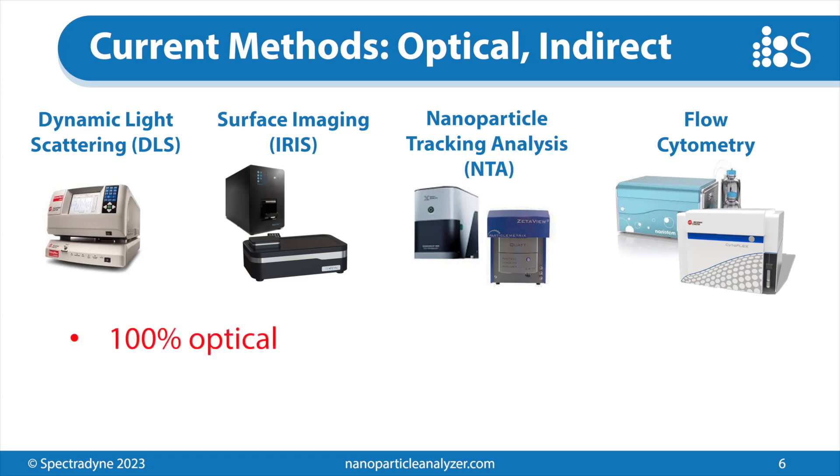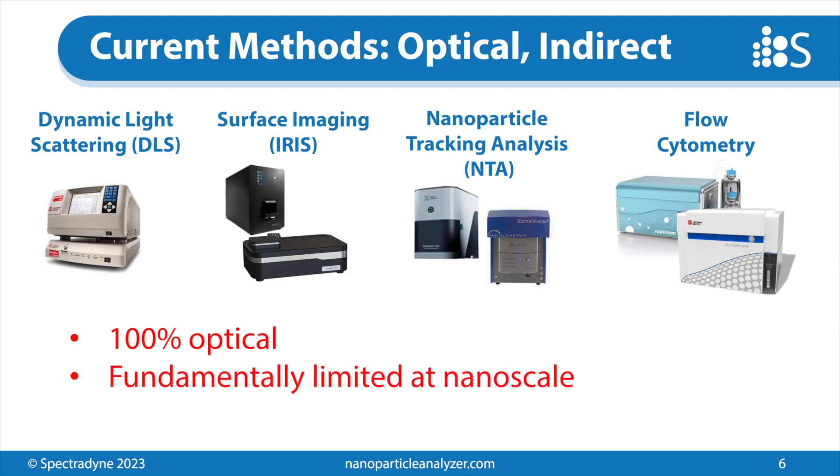Every one of these techniques uses optics — they are 100% optical measurements, and they probably use light scattering to detect the particles in the sample and then infer things about their physical properties. Because we're looking for nanoscale particles, these optical techniques are fundamentally limited at this size scale. That's basically because the small particles are smaller than the wavelengths of the light being used to look at them. There's only so much you can learn about a particle with that scale mismatch.